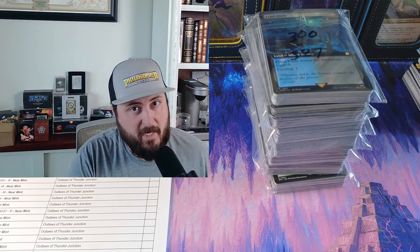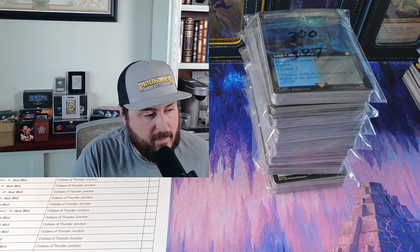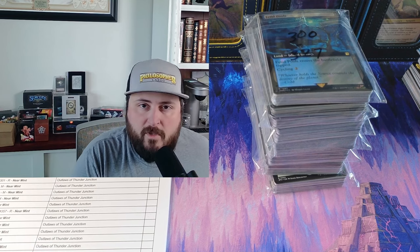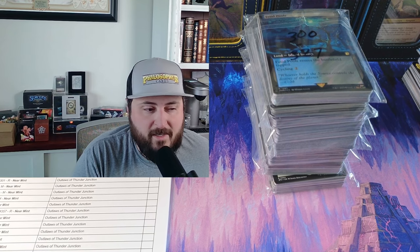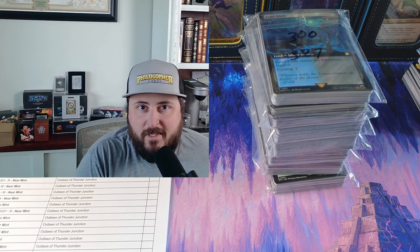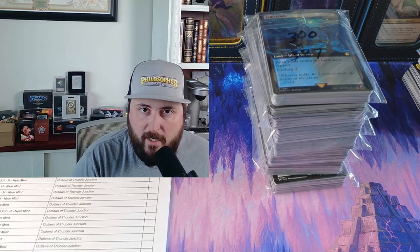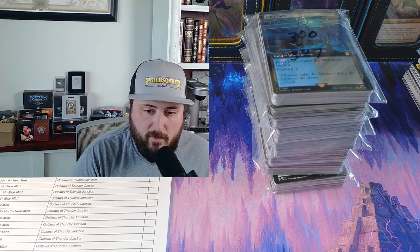My name's Steve, Philosopher Cards. I've been selling on TCGplayer for about a year and I probably have roughly 20 to 30,000 orders. Of those orders, I average maybe two to three cards per order — TCGplayer doesn't give you that information in detail. So maybe I've sold between 60,000 and 90,000 cards in the past year, a lot of it cracked from sealed, some purchased as collections.